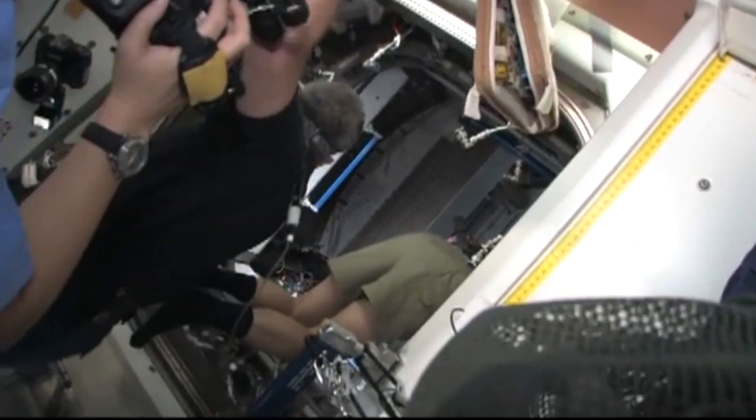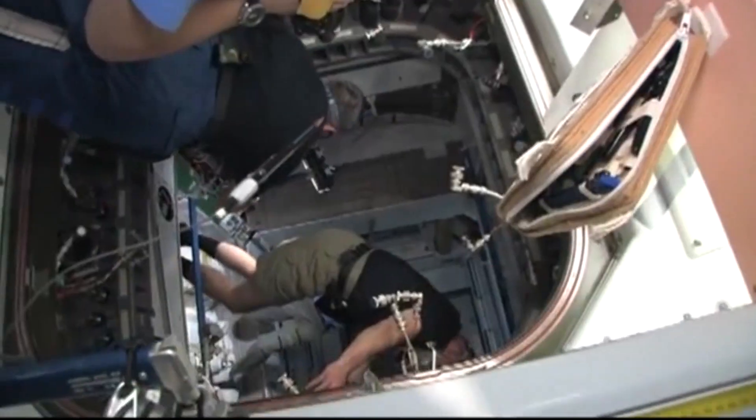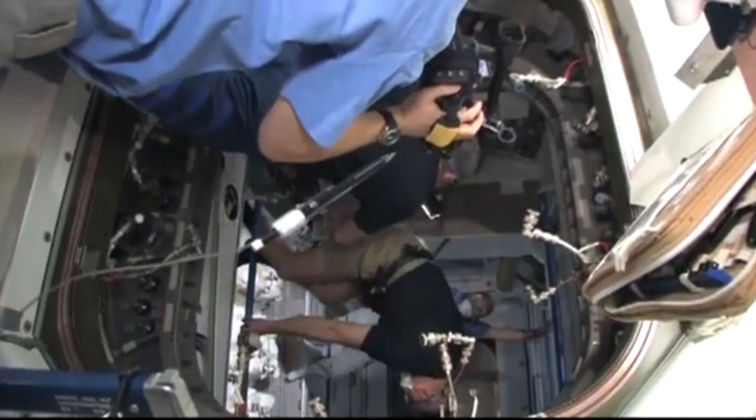Once the new module was in place, the spacewalkers proceeded to connect temporary heater and data cables between Unity and Tranquility. On Flight Day 6, members of the joint crew opened the hatches to the new Tranquility module for the first time, and over the next day the crew outfitted the new module.